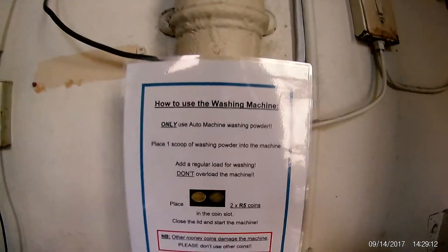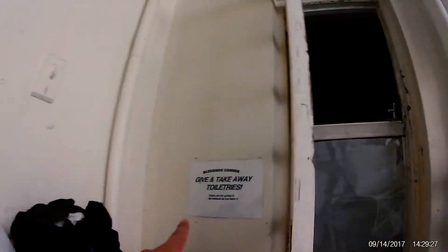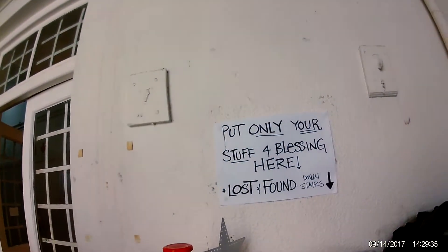The rates and payment mechanism — old school machines. And then wetsuits. There's something really cool — there's a give and take away toiletry section where you can bless people with stuff, or you can take stuff if you need to. And also the lost and found section.